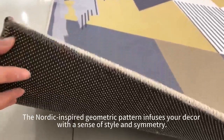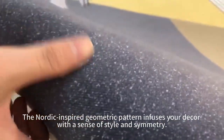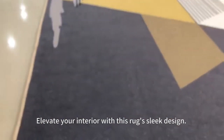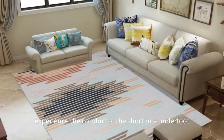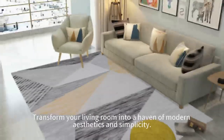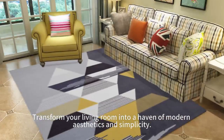The Nordic-inspired geometric pattern infuses your decor with a sense of style and symmetry. Elevate your interior with this rug's sleek design. Experience the comfort of the Short Pile underfoot while enjoying the convenience of easy care. Transform your living room into a haven of modern aesthetics and simplicity.